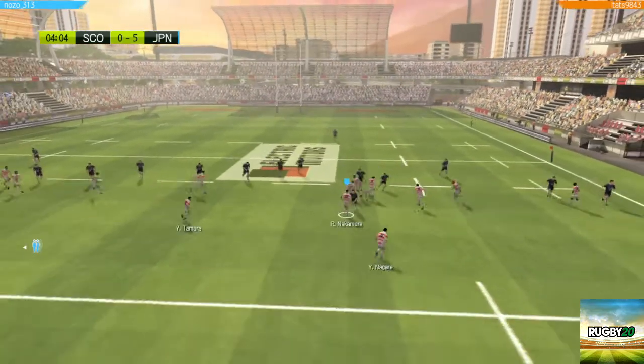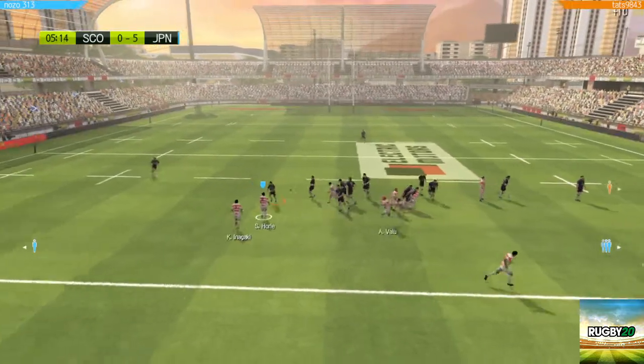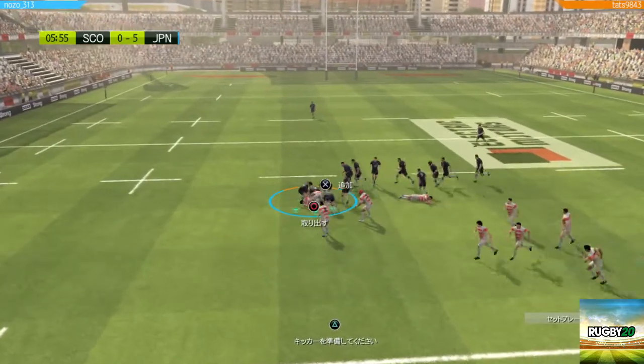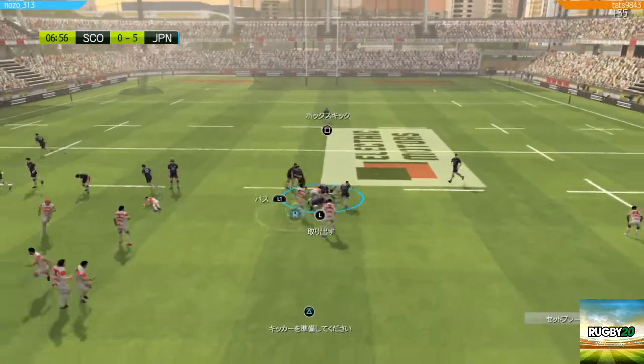My God, the ball is taken cleanly. They're going to work hard for the ball. They took the ball in and it's still theirs. The ball's passed, and a ruck is formed. Some clearing out is needed there. This is going to be a real struggle, and they keep possession.